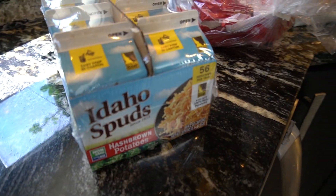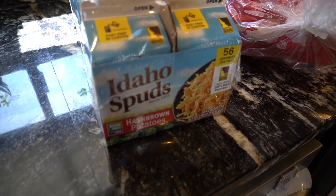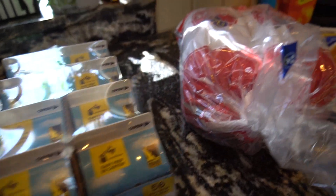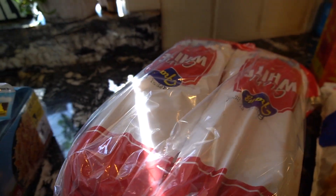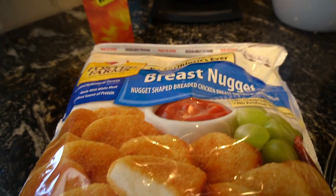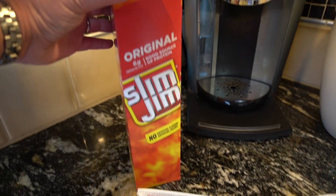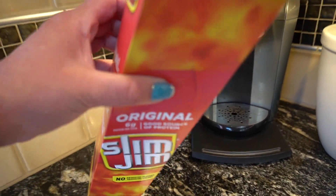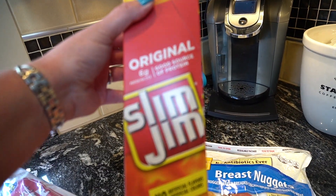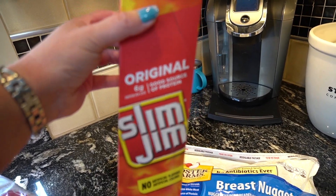This is not keto, but my family loves these hash browns, so I picked those up. We're running low on bread, so I just picked up some cheap bread. My kids could not live without chicken nuggets, so I picked those up. Then the Slim Jims — now looking at the front of the box you might think this could be keto, but no, no, no.